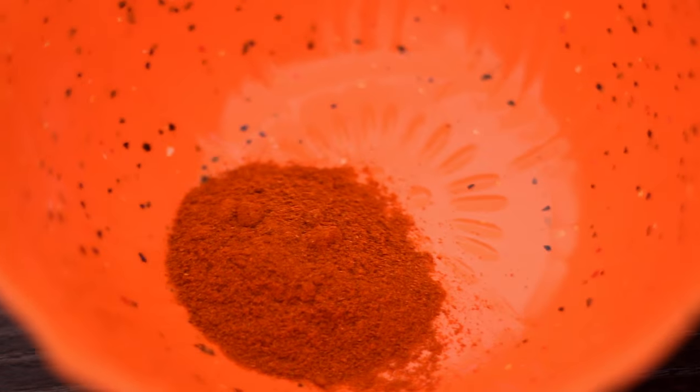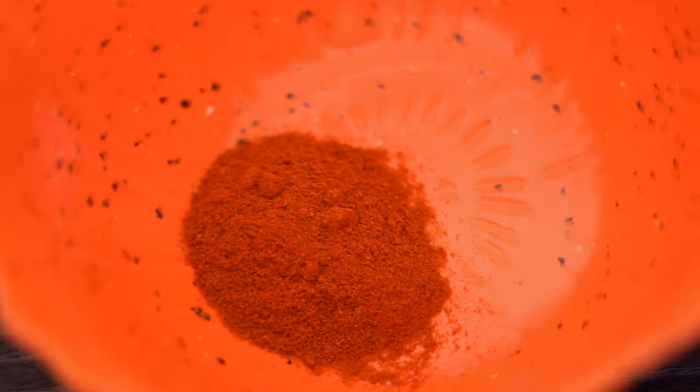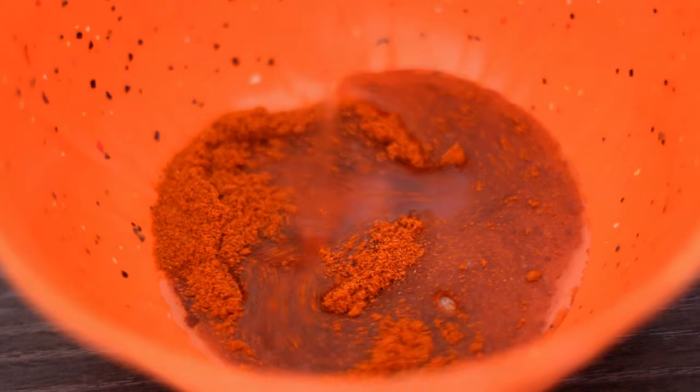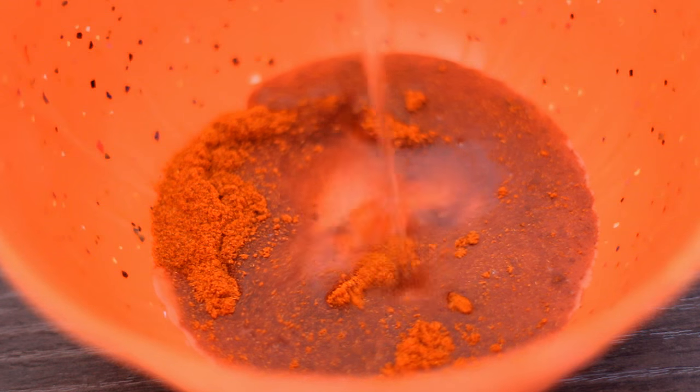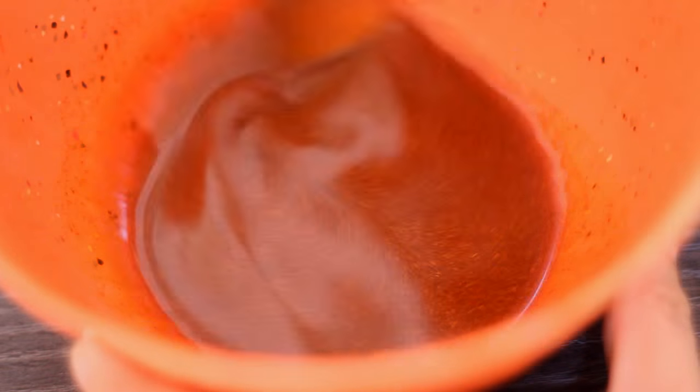So in a bowl I'm adding in one teaspoon of cayenne pepper. Now I know some people add one to two tablespoons, but this is the intensity that my scalp can handle, so the proportion is totally up to you. So in here I will be adding in my St. Tropic's coconut oil — that is 42 grams of it — and I will be mixing everything very well together so it's going to look something like this.